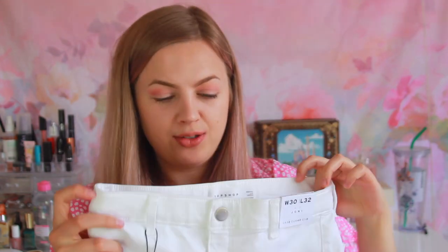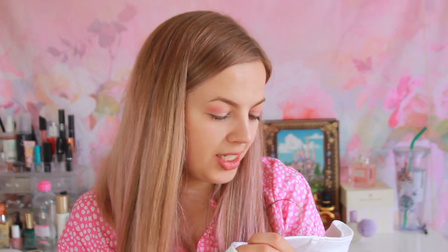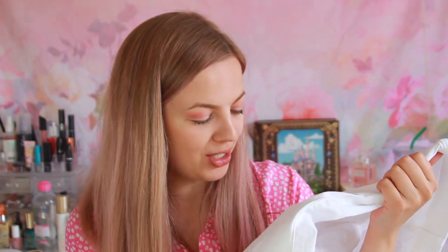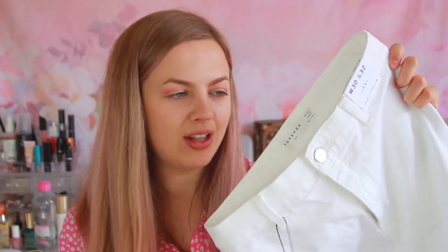The last two things in this set are two pairs of jeans. The first is from Topshop — white jeans. They look kind of small at the waist but I know they're very stretchy. These are the Joanie jeans in a 30 waist and 32 length, priced at €49.99, which I think is a great price for jeans. The only thing is they look a bit see-through — I hope that's not too bad when I wear them. I really want a pair of white jeans since I don't own any yet.